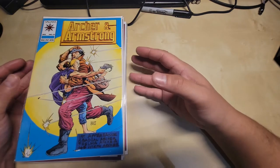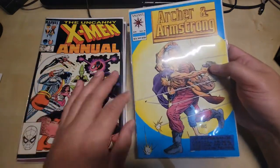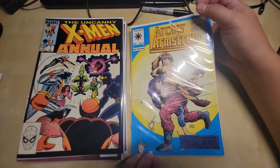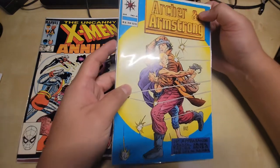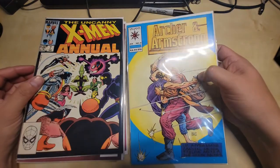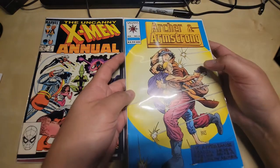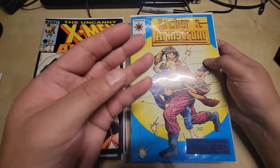Let's make this video nice, sweet, and short. My first one is Archer & Armstrong Issue Zero — this is the first appearance of Obadiah Archer, Thelma, and Joseph Archer. All three Archers have their first appearance in this issue. To me this is valuable because Archer and Armstrong are literally a duo that help each other out.